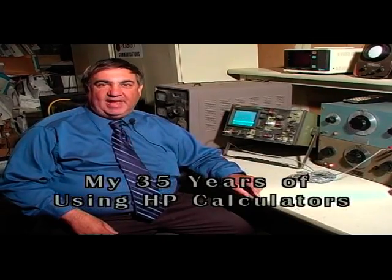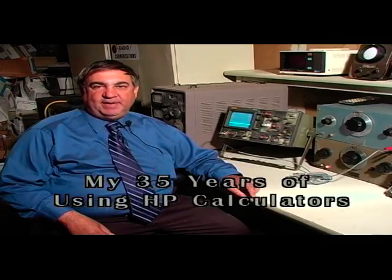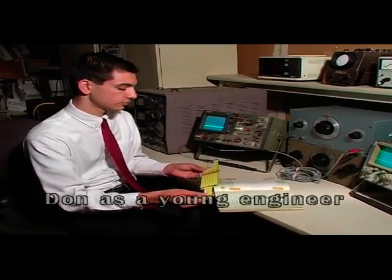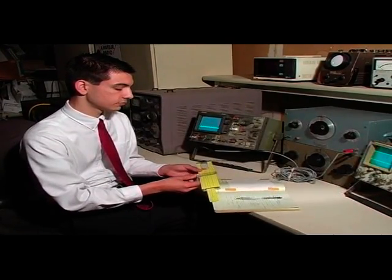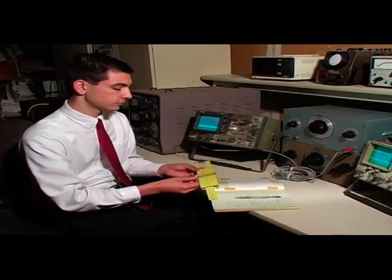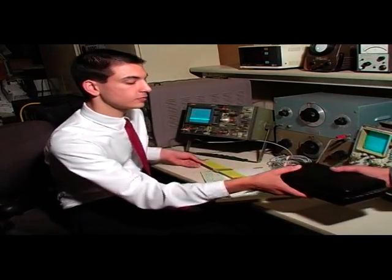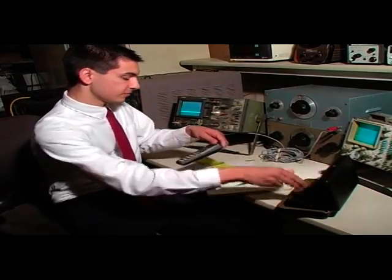One of the happiest moments of my life in engineering was the day I acquired my first HP 35 calculator. This moment is so vivid I can even remember it to today. I was working on the lab bench doing some sophisticated calculations on a slide rule, really hoping there was a better solution. Delivered to me was an HP calculator — it was one of my joyous moments. I quickly opened it up, turned it on, and tossed the slide rule away. This really made a major difference in my life.